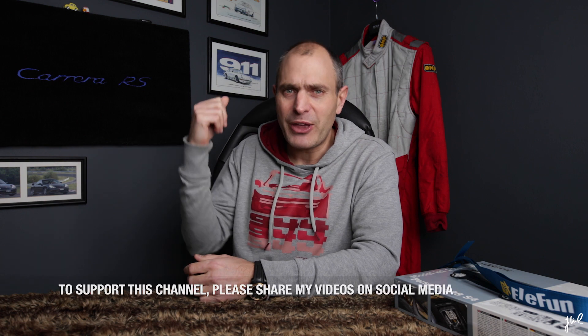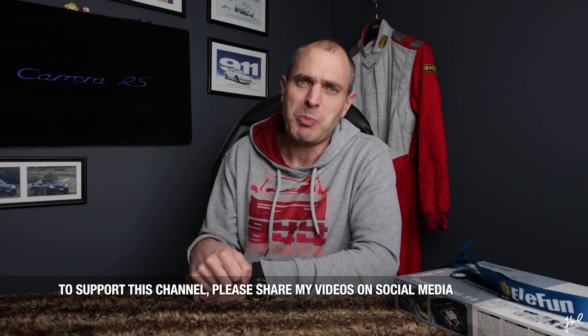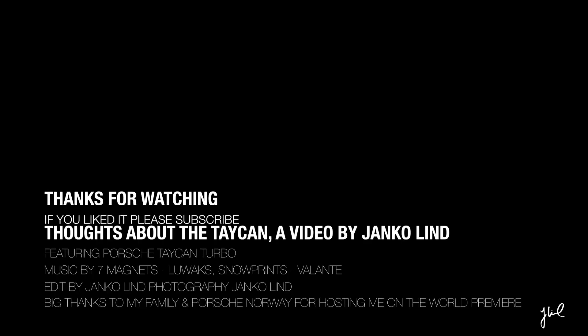I think I have not yet connected to the Taycan. Feels strange to say that. I sincerely hope that the test drive will change my mind and make me as excited as I am with the other products from Porsche. Thank you so much for watching — I really appreciate the time you spend on my channel.